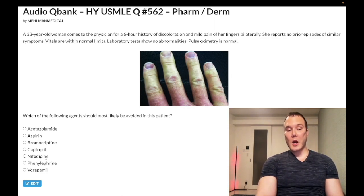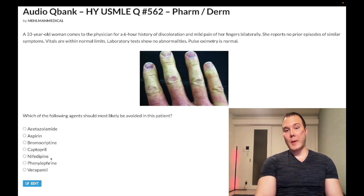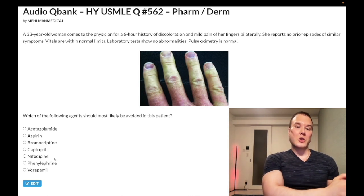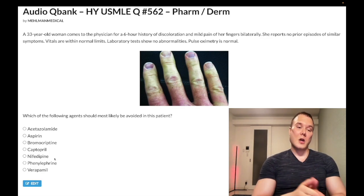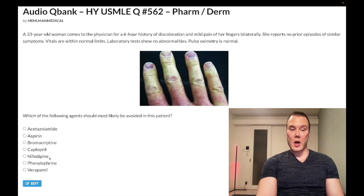Choice E — nifedipine, a dihydropyridine calcium channel blocker — wrong answer. Used for hypertension in patients who don't have prediabetes, diabetes, or cardiovascular/cerebrovascular disease. If a patient has none of those, a dihydropyridine CCB or thiazide can be used first-line for hypertension. If they do have those conditions, use ACE inhibitor or ARB first-line. Nifedipine can cause peripheral edema and fluid retention — high-yield detail. Wrong answer.